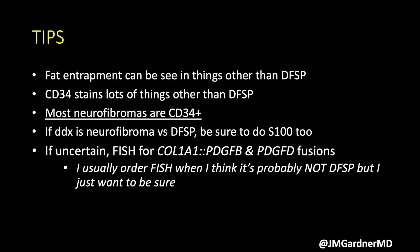A few tips and pearls: CD34 can stain many things, including neurofibroma — most neurofibromas have quite a bit of CD34 expression. So if you're ever between diffuse neurofibroma and DFSP, add S100 or SOX10 alongside CD34. I used to say DFSP would never be positive for S100 or SOX10, but I have in fact seen one example — a translocation-confirmed fibrosarcomatous DFSP with patchy but real S100 expression in the fibrosarcomatous areas.